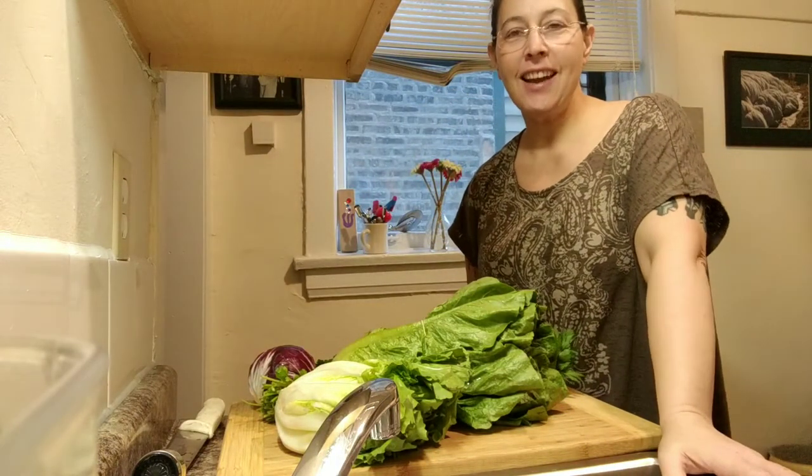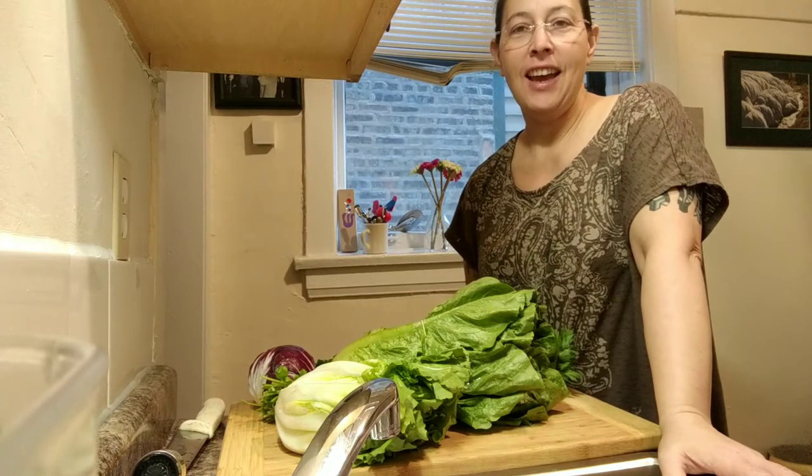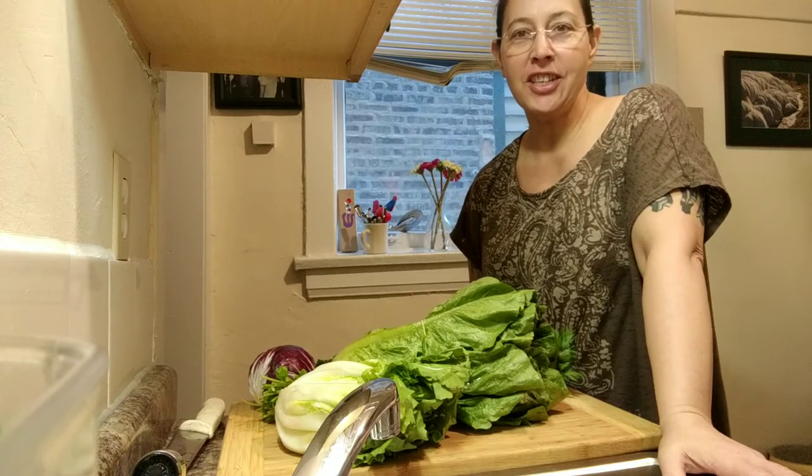Hi, I'm Jessie Allender, Registered Dietitian and Professional Chef, and I am bringing you Cooking Nutrition Connections.